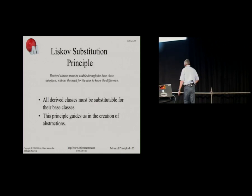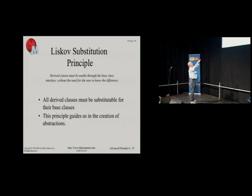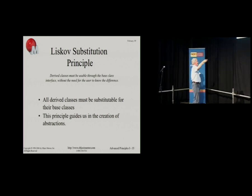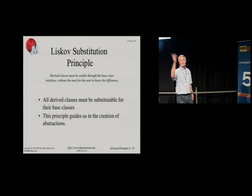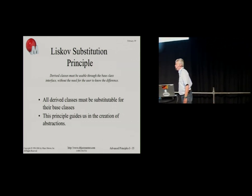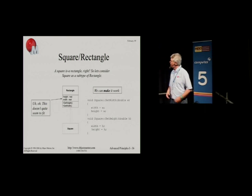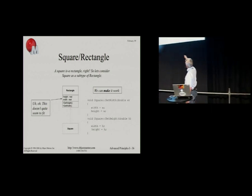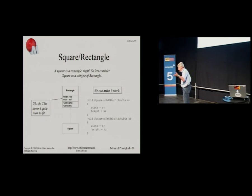The Liskov Substitution Principle was invented by Barbara Liskov in 1988. I'll paraphrase it: derived classes must be usable through the base class without the need for the base class to know the difference. Another way to say that is: when you create a derivative, it's got to be substitutable for the base. Any place you use a base, you should be able to use a derivative. It's a very simple idea, but it has very interesting ramifications.